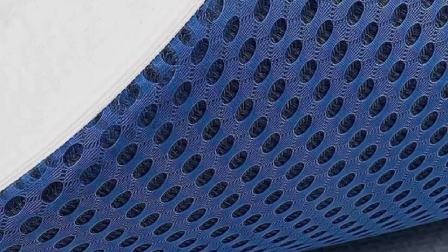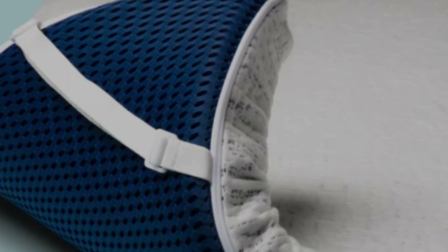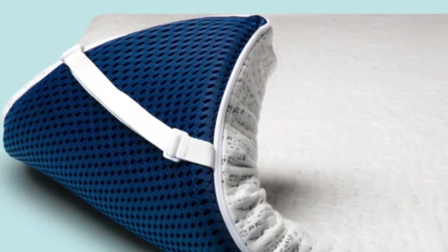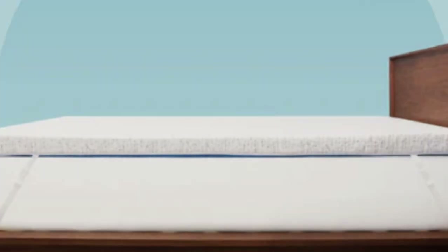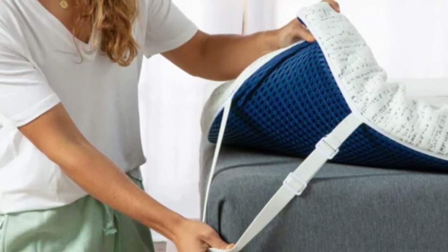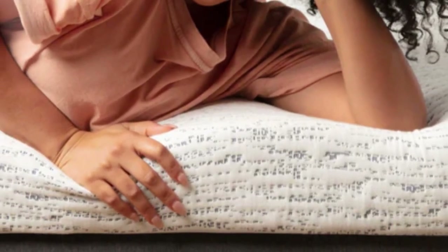This topper uses high-density memory foam that feels simultaneously plush and supportive. The foam absorbs motion while remaining whisper quiet to reduce nighttime disturbances when your partner moves. The gel infusion is intended to transfer heat away from the sleeper, while perforations help circulate air so the heat can dissipate. The topper comes in three and four-inch profiles, and you can choose to add a charcoal or lavender infusion. A bamboo rayon cover further helps with temperature regulation.